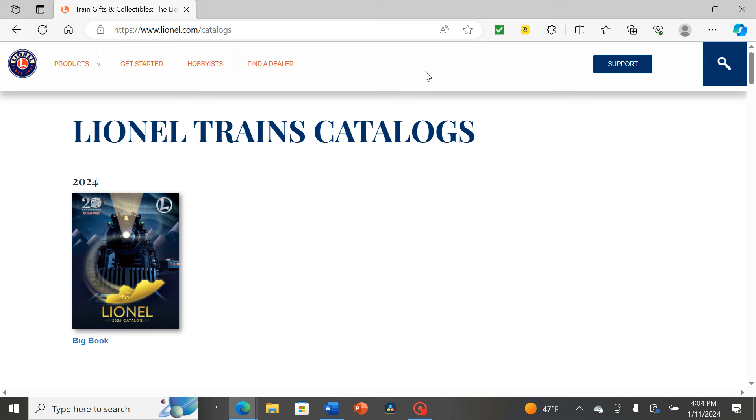Hello everyone and welcome to another Lionel catalog review. The time recording shows 4:04, which is a nice little tribute to Larry 404, though he didn't really tend to do that. Apologies for the late start.